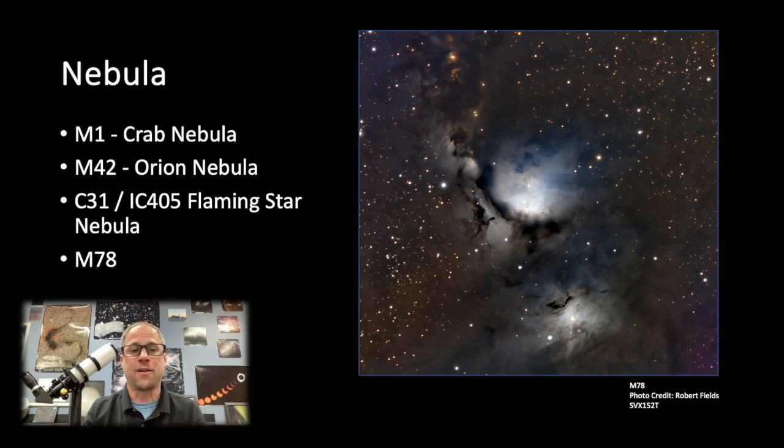Wonderful nebula to look at. And then there's C31 or IC405, the Flaming Star Nebula, which is also in the constellation of Auriga. So when you're up there bouncing around the star clusters, you can also check out the Flaming Star Nebula. And then there's M78, a beautiful reflection nebula in the constellation of Orion. So we're really starting to get some great nebulae and star clusters.